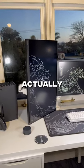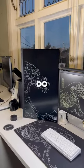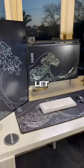Overall, I originally didn't actually think I would like it that much to be honest, but I actually kind of do. I'm going to leave it like this for now — let me know what you guys think.